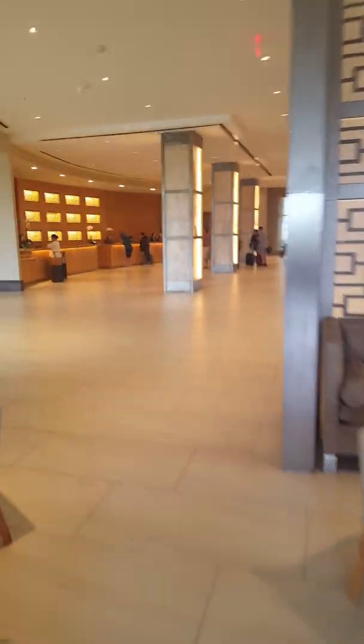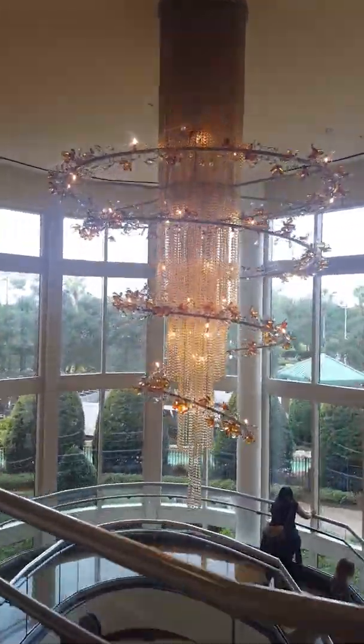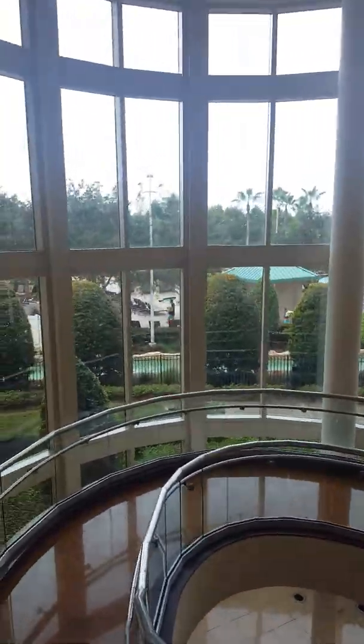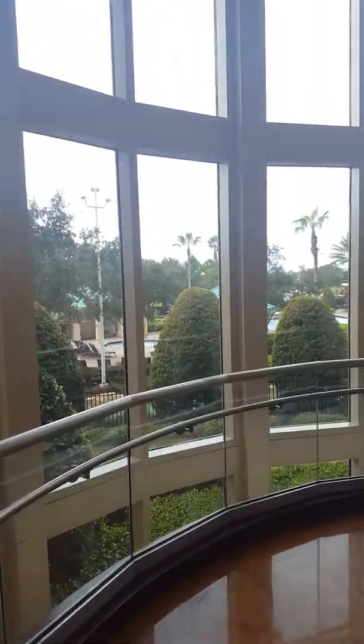We're entering the main lobby again — there are lots of places to hang out and there's free Wi-Fi here as well. We're going to come down the stairs; you can see the pretty chandelier here. Everybody's waking up and hitting the pool. It's kind of cloudy today but it's going to be really warm for a day in November — not too bad.